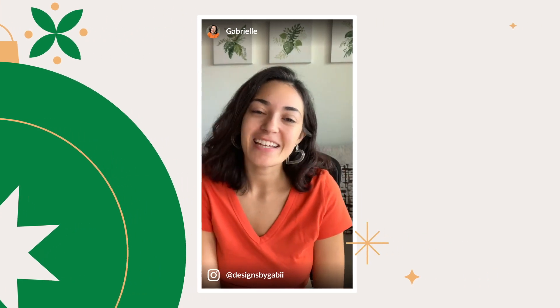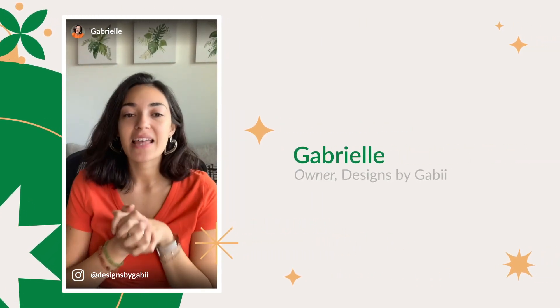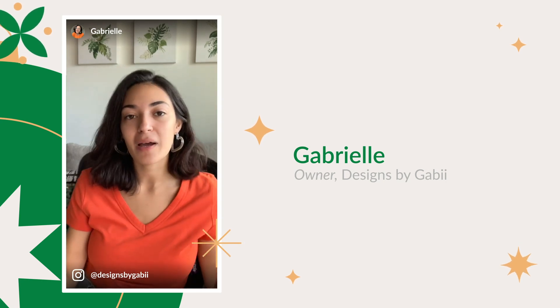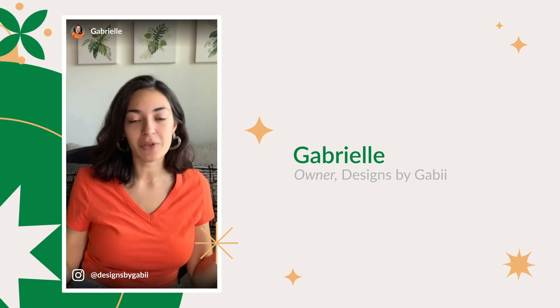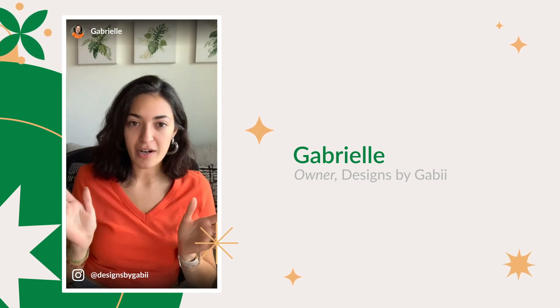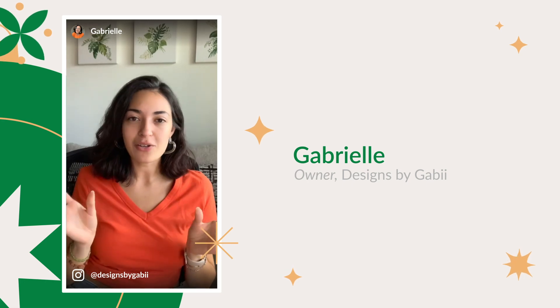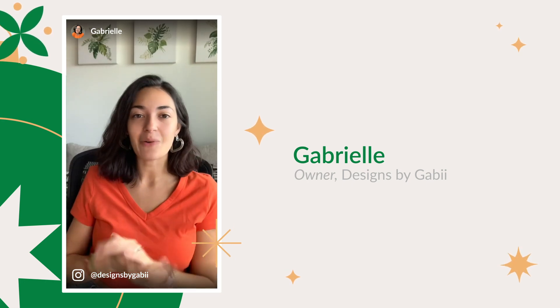Hi guys, my name is Gabriele. I'm the owner of Designs by Gabi, and some of the products that I think I must have for my promotional holidays from UPrinting are definitely a business slash thank you card. It's always good to have a piece of paper with all your information so you can hand it out.